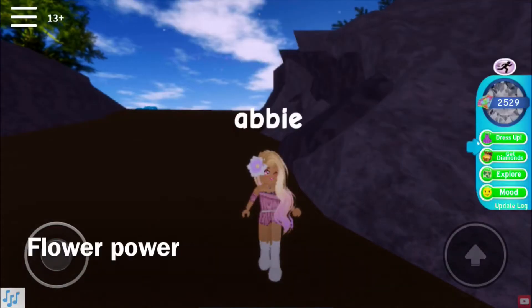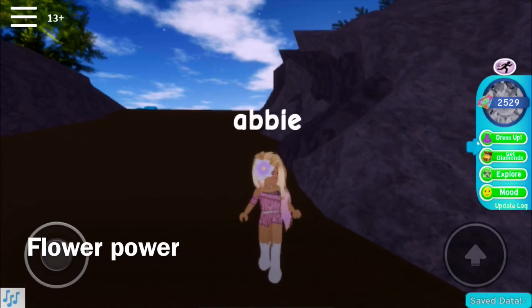The next outfit I call Flower Power. I did add a lot of purple here, and I really think this outfit is nice for like a hippie look. I think I did really well with this, and I think it's really cute for the summer.